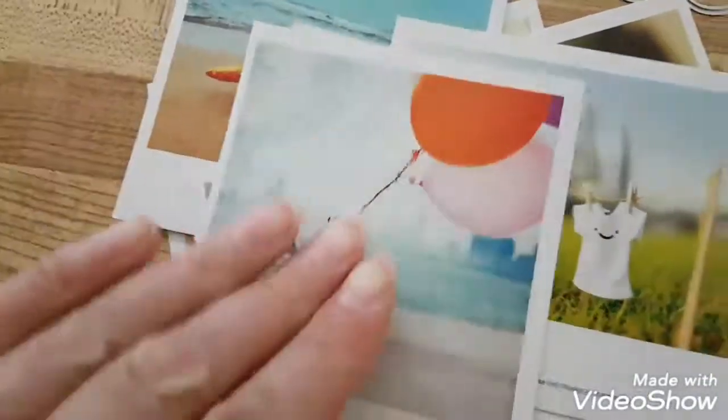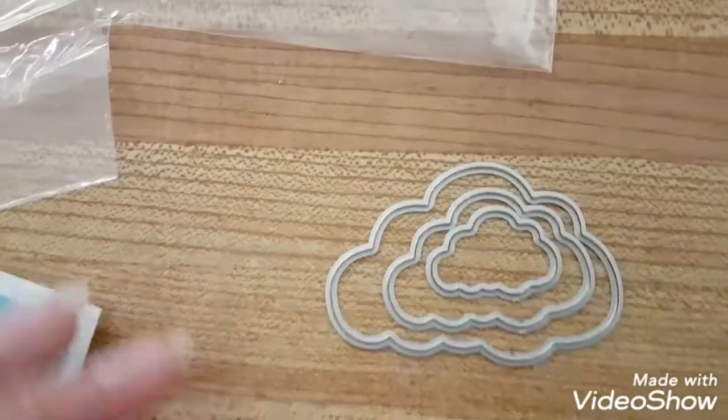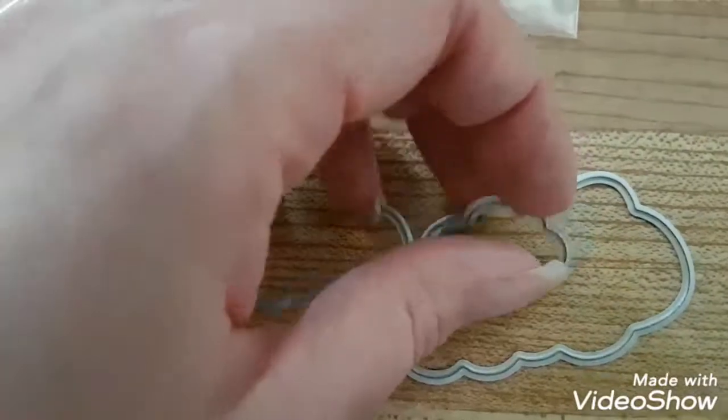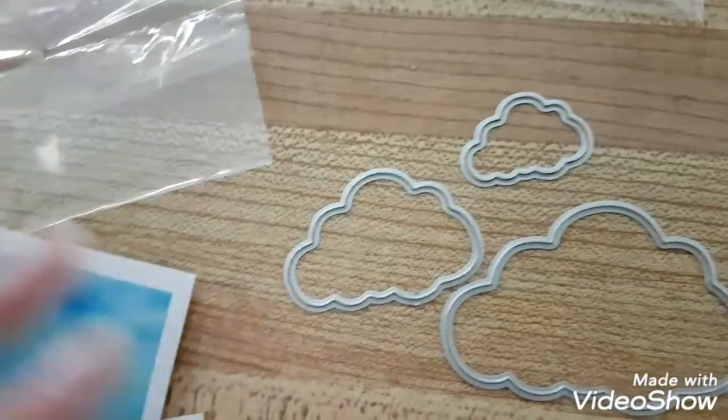So I got those, and then cloud die cuts - I already cut with them for a project so I've used these. These are pretty good, just the three clouds. I thought those are pretty awesome.